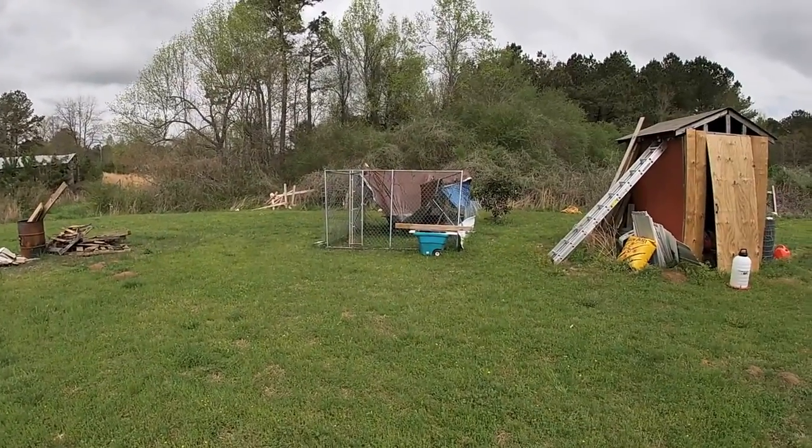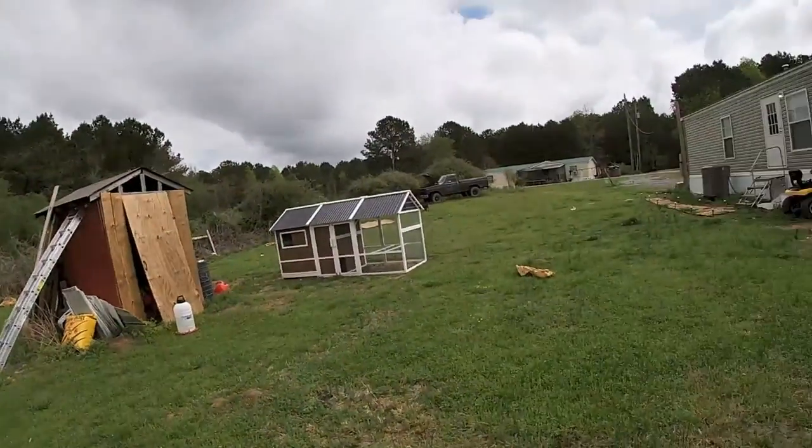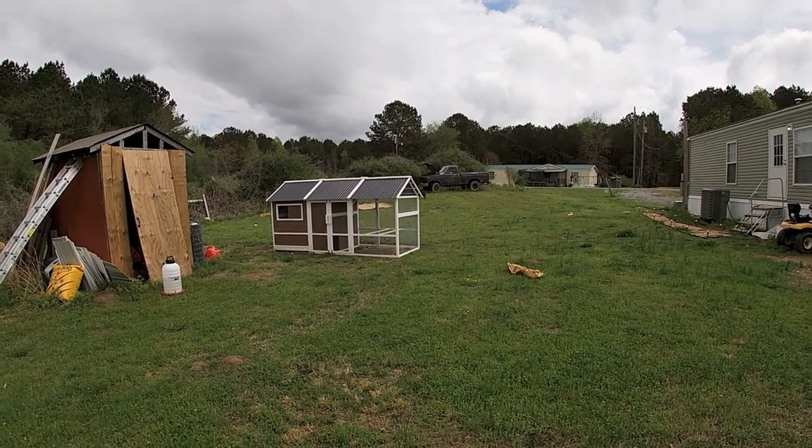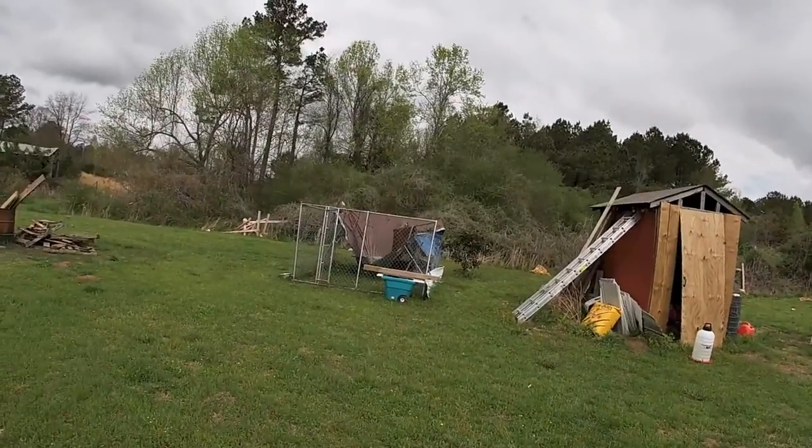The only thing I didn't like is you have to have level ground, and that's one thing about our property — nothing on this land is level except for our house. Our whole land is just a giant hill, it's awful. So the new chicken coop is a lot better; I can control that one a lot more and I ain't got to worry about that ever again. I think that's going to be a really good thing.